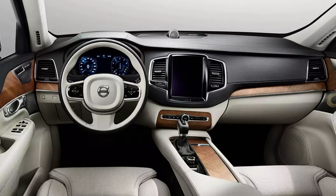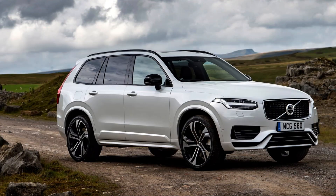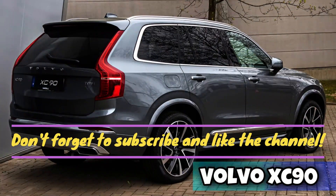Volvo XC90 MK2, 2014 onwards. Volvo has done a great job with its second-generation XC90, emphasizing the luxury, refinement and safety of its large SUV. Gasoline, diesel and plug-in hybrid models are available, though you'll have to search for a model from late 2015 to get the sporty R-Design version.